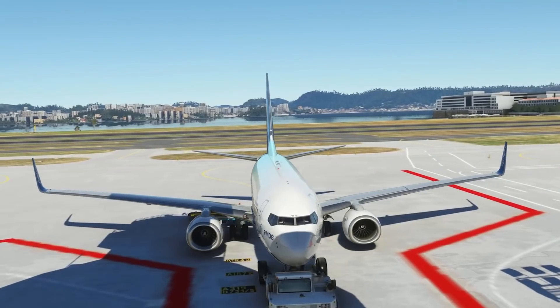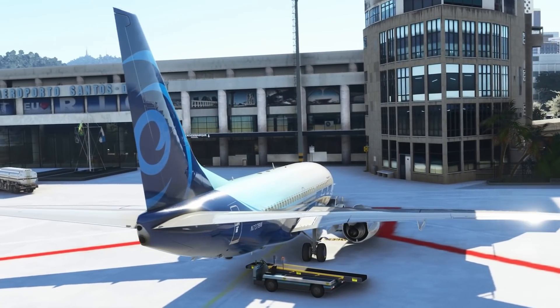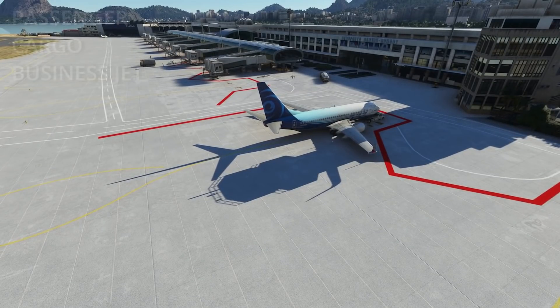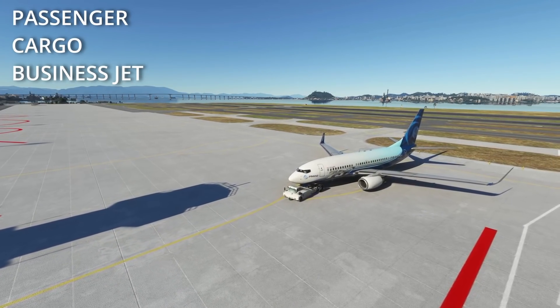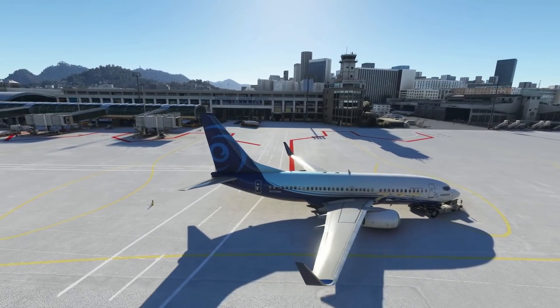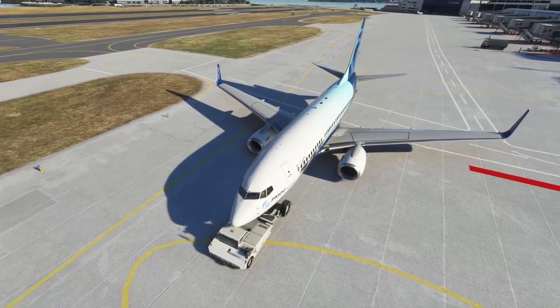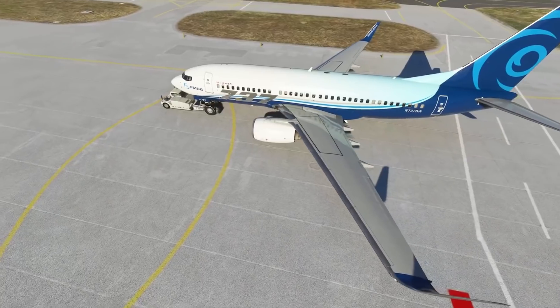First out the gate will be the Dash 700, and in the package you'll get three variants. There'll be a passenger version, cargo, and a BBJ — BBJ being the Boeing Business Jet for the business corporate markets. Each variant, as is the case in the real world, will have its own unique cockpit, as well as bespoke ground handling services. The interiors of each of the variants will be kitted out appropriately.